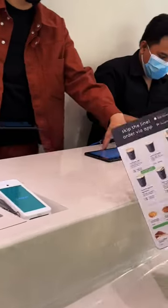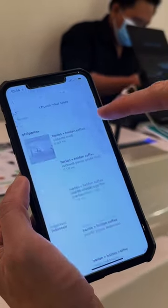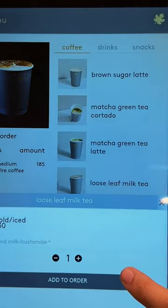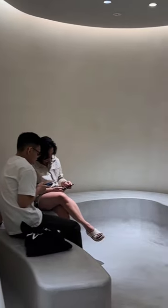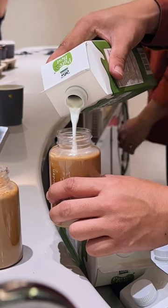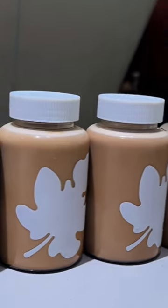Just like in BGC, the Trinoma store remains cashless, so you have to either order in advance using their app and pick up your orders, or order through the tablets on the counter. By the way, if you're thinking of spending the afternoon here, maybe think twice. Harlan and Holden Coffee is a grab-and-go type of establishment, meaning it does not have any tables and chairs for you to lounge around.